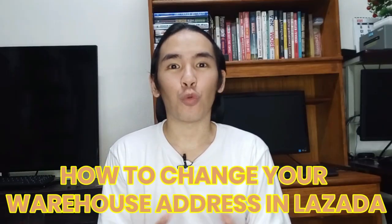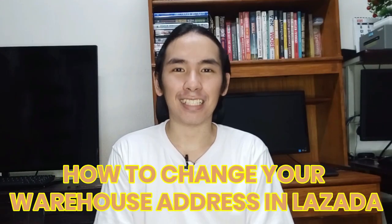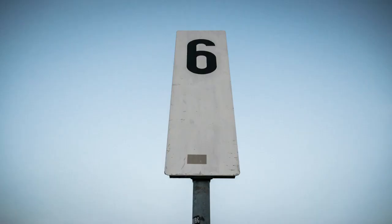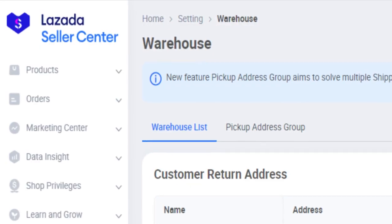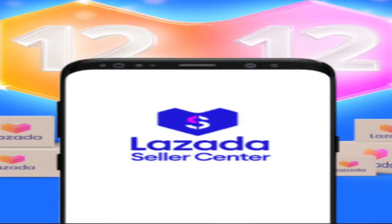How to change your warehouse address in Lazada. In this video, you will learn the 6 easy steps in updating your warehouse address in Lazada Seller Center.